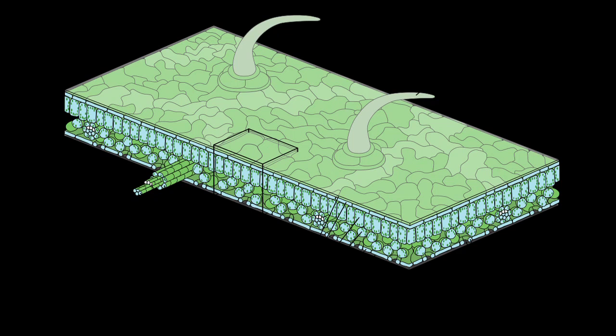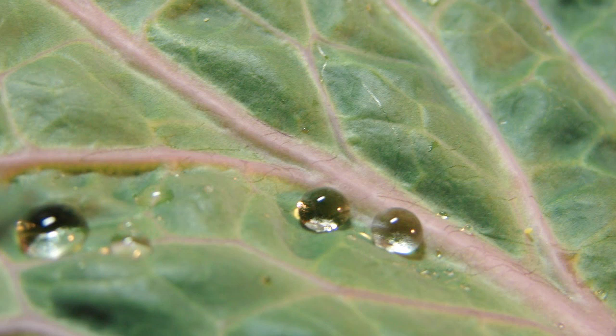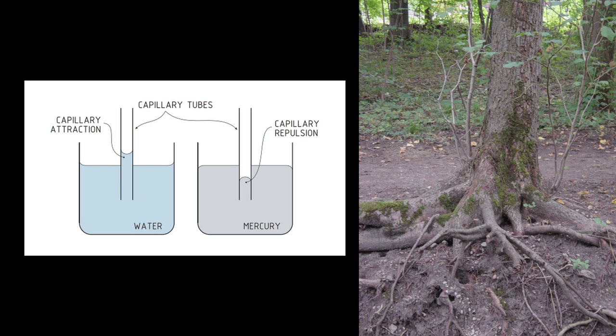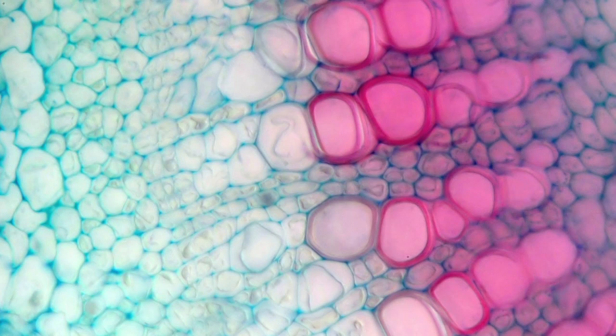Plants, but not algae, have cuticle—a waxy covering that helps plants keep moisture in, since water is necessary for plant structure and for photosynthesis. If you've seen water roll off a leaf, that's because of cuticle. Many plants have xylem, a series of thin tubes that delivers water from the roots of the plant to the leaves through a process called capillary action—when water climbs up small tubes against gravity. If you've ever gotten the bottom of your jeans wet and had the water climb up to your knees, you've experienced capillary action. Mosses do not have xylem, so have to live in areas that are relatively moist because they cannot transport water.